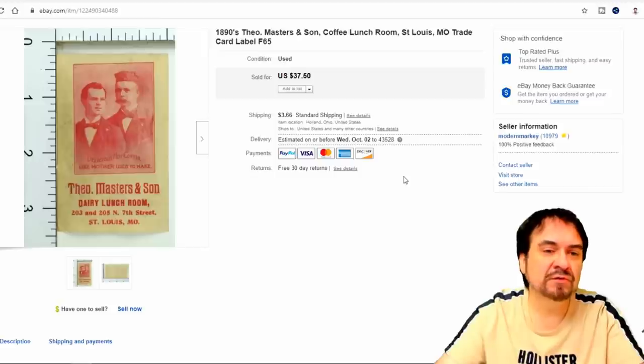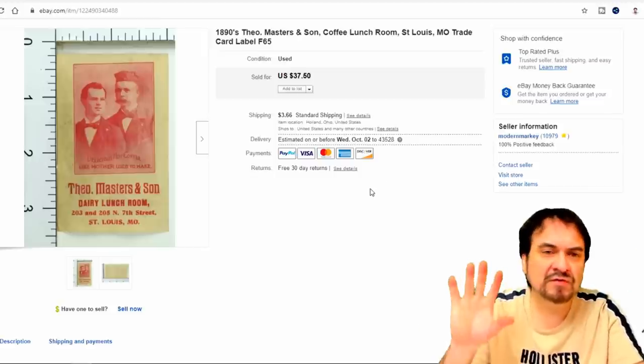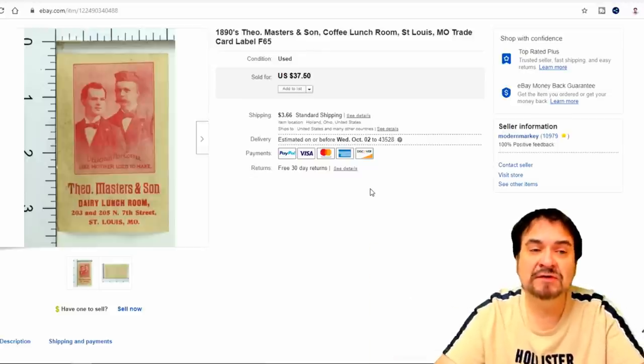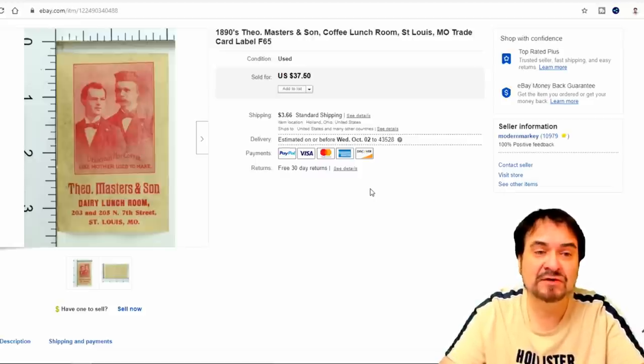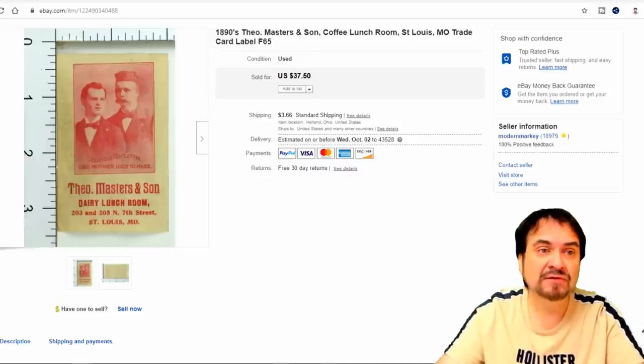Here is a label — I sold this one for $30. This would have been something they stuck onto walls and poles in the street, advertising their wares — their daily lunchroom. This is from St. Louis. Really nice early one. This person bought several items. I've got less than a dollar into this. I bought around 40 of these types of labels, all from the same person, for around $30 total. Happy with the sale on this one.